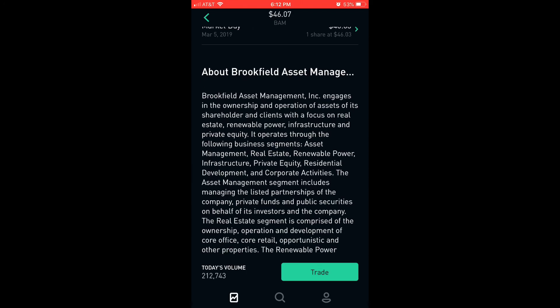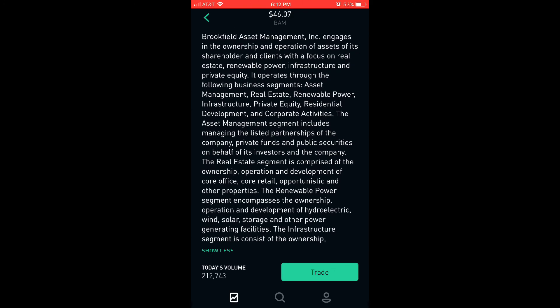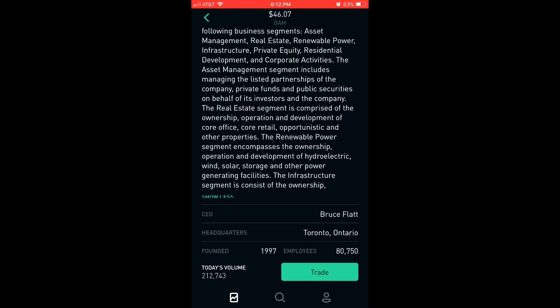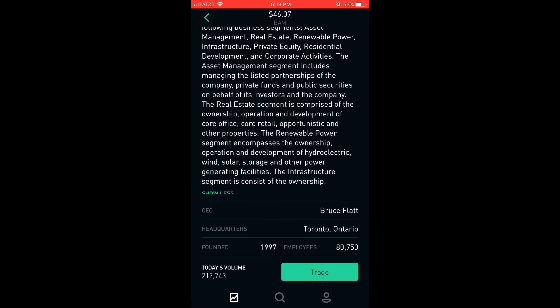About Brookfield Asset Management: Brookfield Asset Management Incorporated engages in the ownership and operation of assets with a focus on real estate, renewable power, infrastructure, and private equity. It operates through the following business segments: asset management, real estate, renewable power, infrastructure, private equity, residential development, and corporate activities. The renewable power segment encompasses the ownership, operation, and development of hydroelectric, wind, solar, storage, and other power generating facilities. The current CEO is Bruce Flatt, headquarters Toronto, Ontario — global stock investing, baby. Founded in 1997.